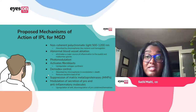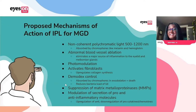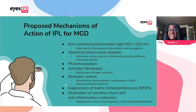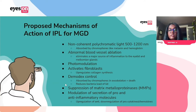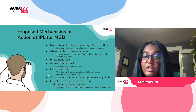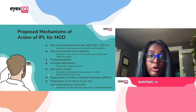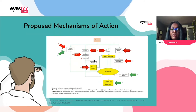IPL is also thought to kill Demodex — absorbed by the chromophores in the exoskeleton of Demodex, which kills them. This helps decrease the load of the mites as well as the bacteria associated with them. IPL is also thought to suppress MMPs and modulate pro- and anti-inflammatory cytokines and chemokines by upregulating the anti-inflammatory ones and downregulating the pro-inflammatory ones.